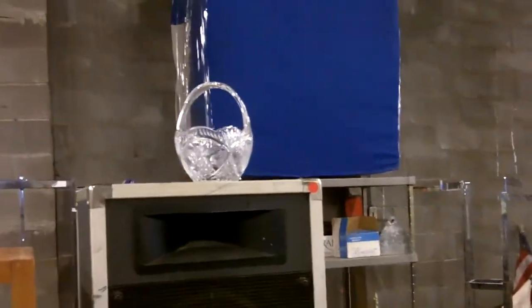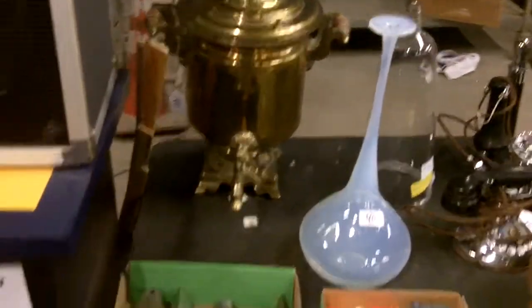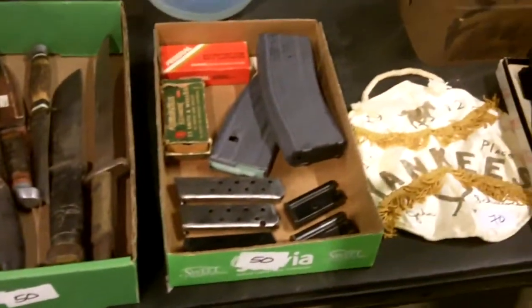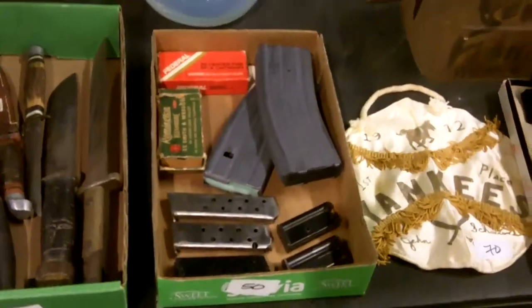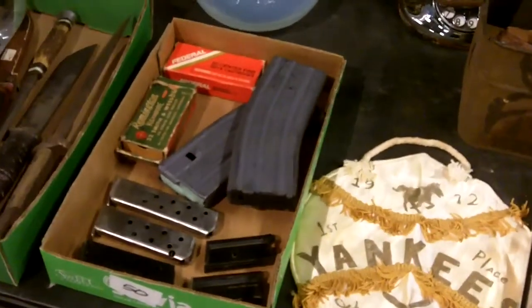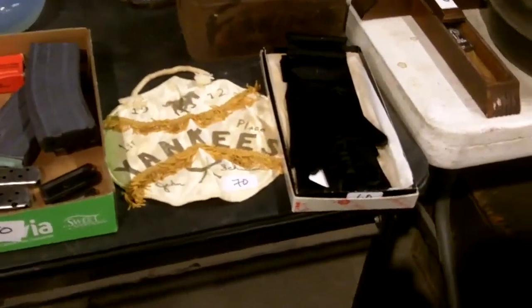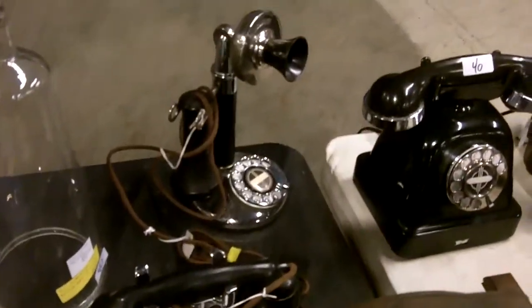Nice crystal up there. We have a lot of crystal. Some pretty cool knives. We've got magazines for various guns — there's 32 revolver shells in there, 30 carbine bullets. Cool stuff. Some neat old phones.